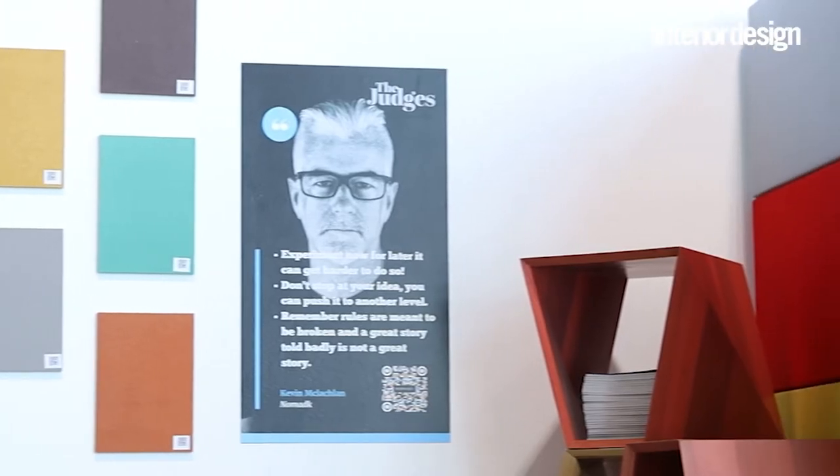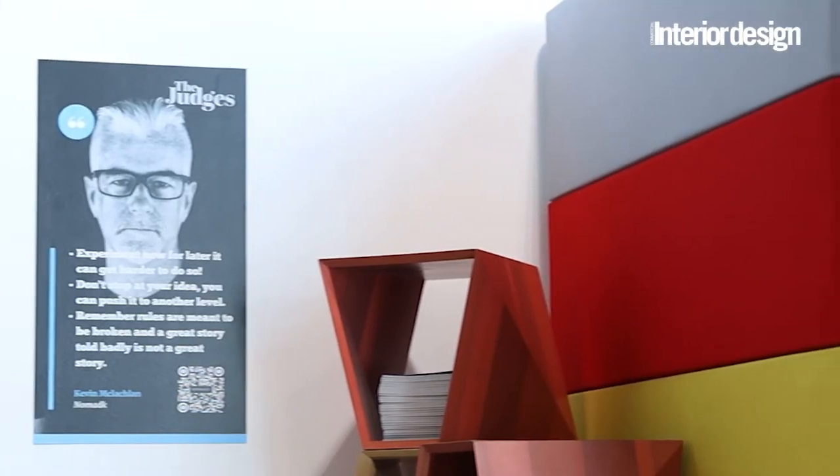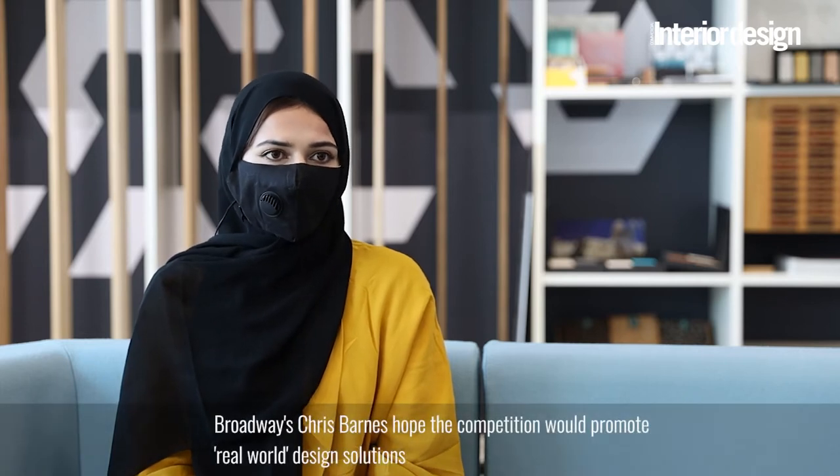The mentorship program was really good and it helped me a lot. Speaking to my mentor Kevin from Nomad Design was a great experience. He helped me develop my design into something more realistic and much more beautiful.